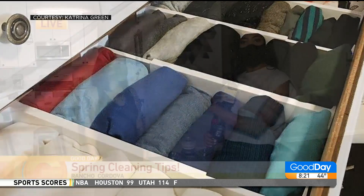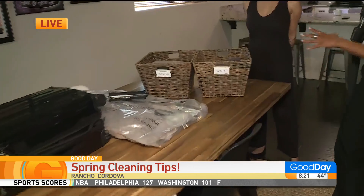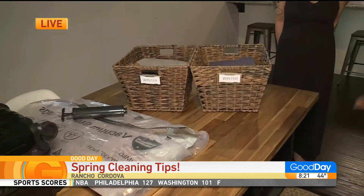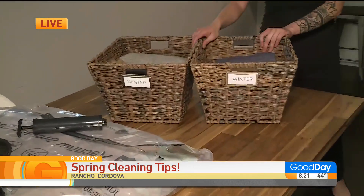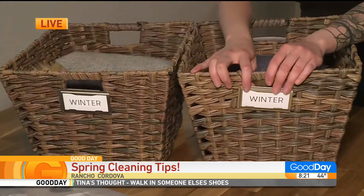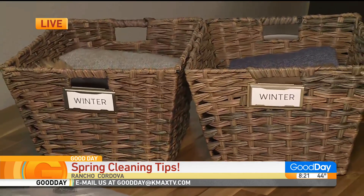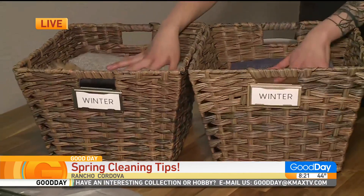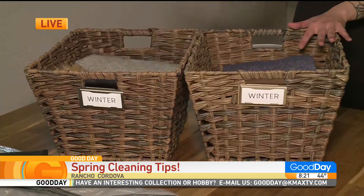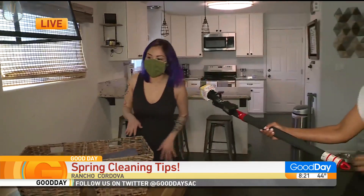Now let's tackle some storage tips, starting with wicker baskets, which are pretty. Aesthetic-wise, this is what I really like — this one is labeled 'winter' because we're doing a rotation seasonal system. You take away everything you're really using just during the winter, put it in baskets. They look good and are easily accessible if you still need them.